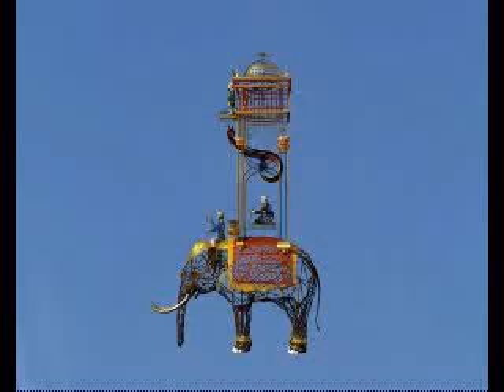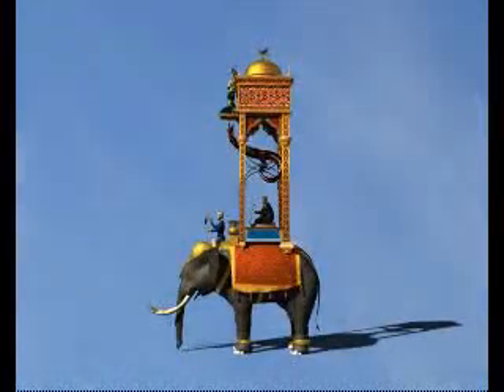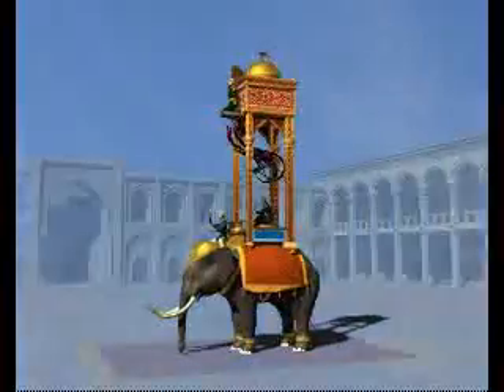Is this a clock, you ask? How does it tell the time? How does it work? I will tell you now.